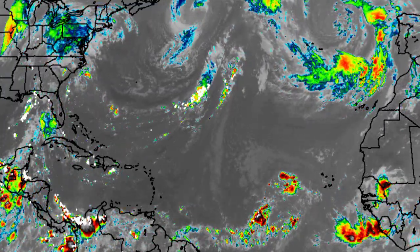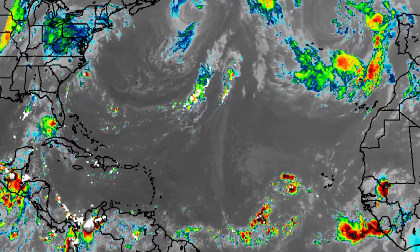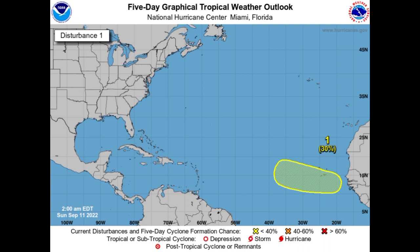The remnants of Danielle might bring some increased precipitation to portions of Western Europe as we progress into this week. Now let's talk about what is going on off the coast of Africa. This area is given a 30% chance for possible development during the next five days. A tropical wave should be emerging off Africa soon, and once that wave emerges it is likely we might see some development as it makes its way towards the west or west-northwest.